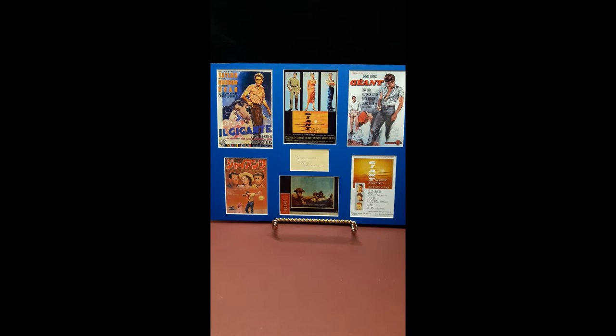Giant, from Nostalgic Art Studio, available on eBay.